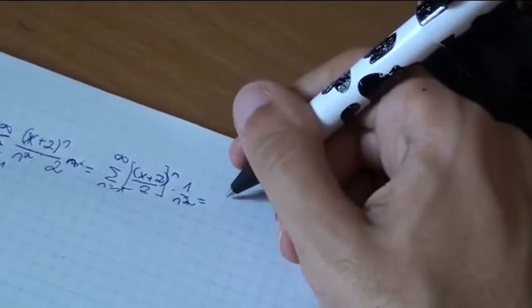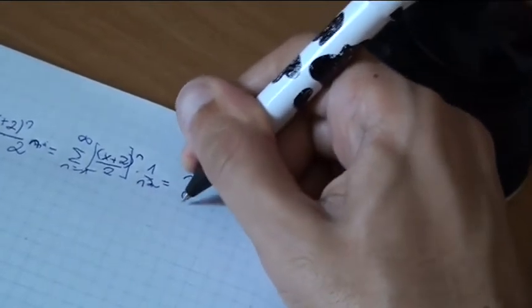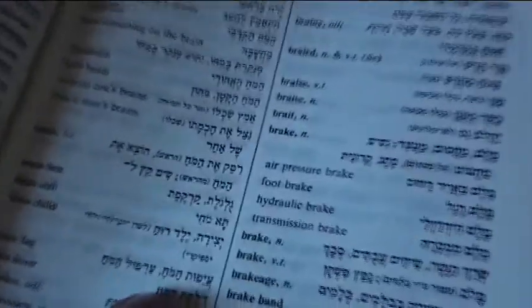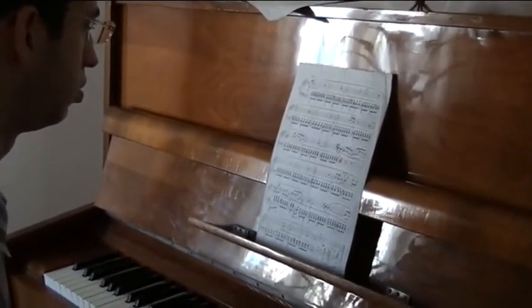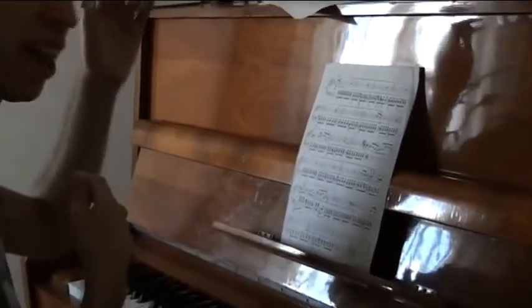Imagine yourself trying to solve a hard problem in math, and you think and think and think about it but you just can't solve it. Or are you familiar with the scenario where you learn new words in a new language but you just can't recall them? Or maybe you tried and tried to learn a new piano piece but the fingers just don't seem to remember it. All these scenarios have one scientifically proven solution: it is called sleep.